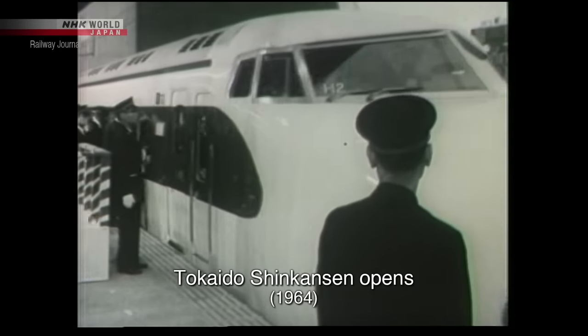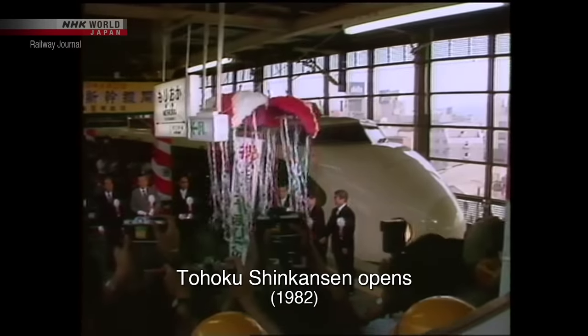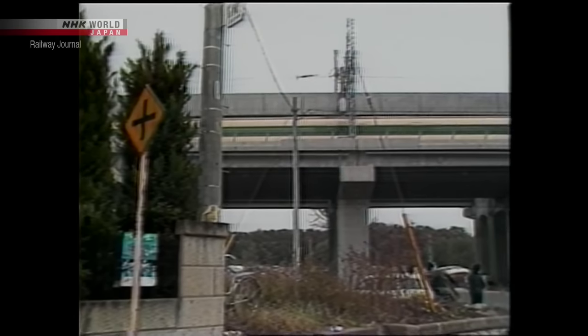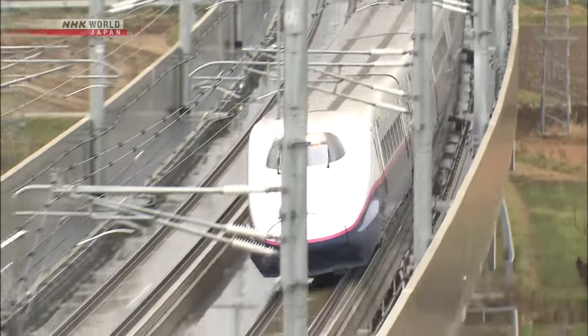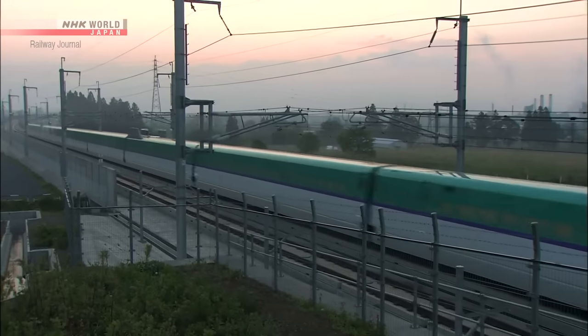In 1964, the so-called Dream Super Express, the Tokaido Shinkansen, began running between Tokyo and Shin Osaka. The Tohoku Shinkansen began service in 1982. At the time, its maximum speed was 210 kilometers per hour. With the privatization of Japanese national railways, the Tohoku Shinkansen fell under the jurisdiction of JR East. The maximum operating speed on the line, which runs between Tokyo and Shin Aomori stations, is 320 kilometers per hour.